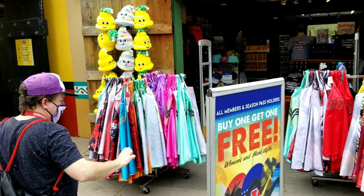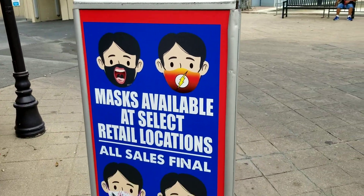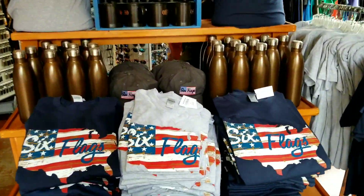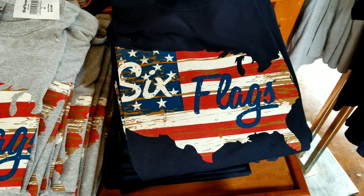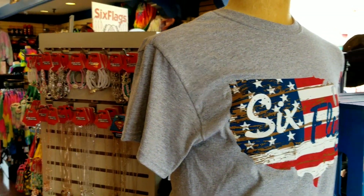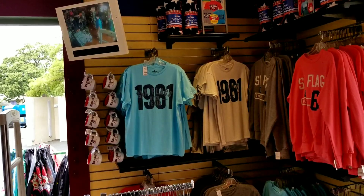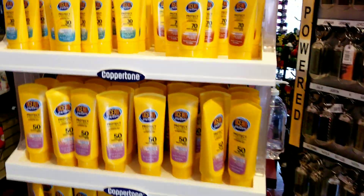We're moseying towards El Mercado de la Plaza, which is a store here at Six Flags Over Texas. Masks are available at select locations. They've got capes, shirts — there are Six Flags American flag shirts that have the United States on there with an American flag. 1961 is the year Six Flags first opened, and that's what those shirts represent.